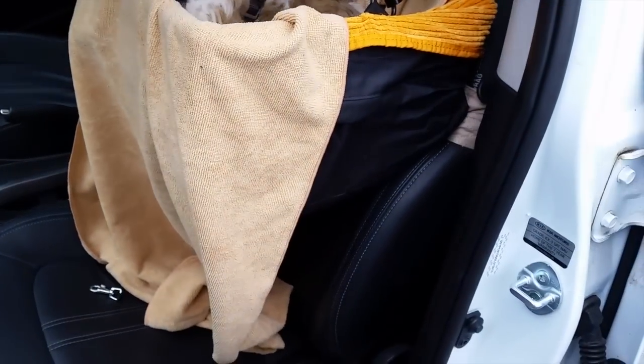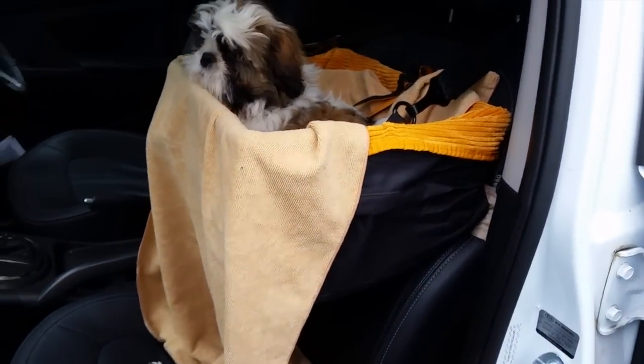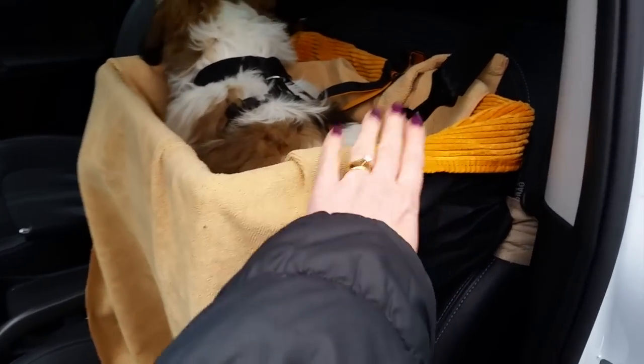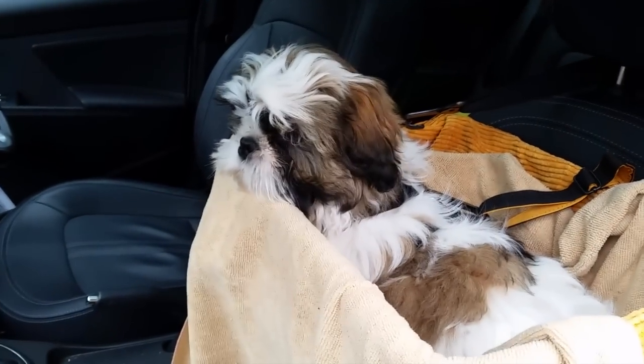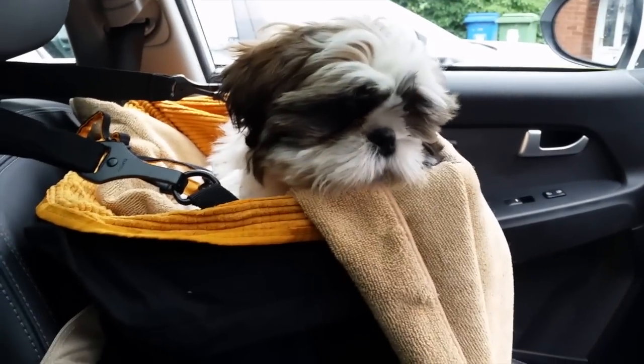There is Louie in his booster seat. Louie, do you like it? I've lined it with towels so it doesn't get dirty, although this cover comes off and can be washed. Louie, do you like your basket? You can see through the window now. Let's go. So this is what it looks like — Louie in his booster seat.